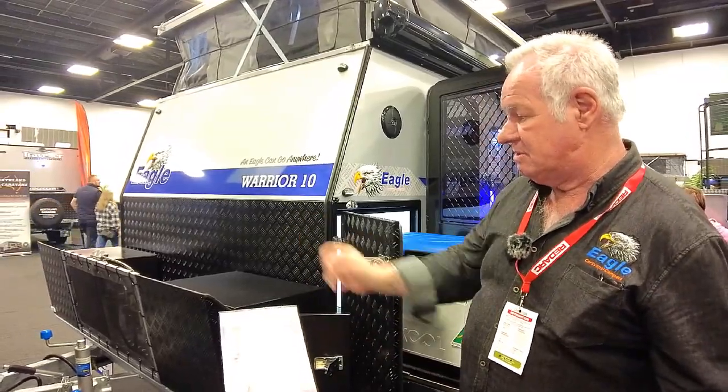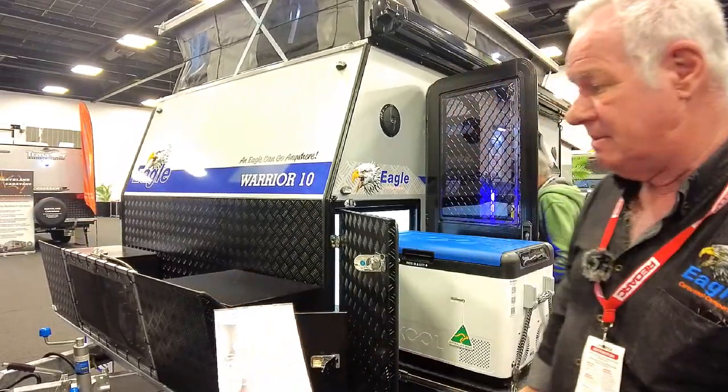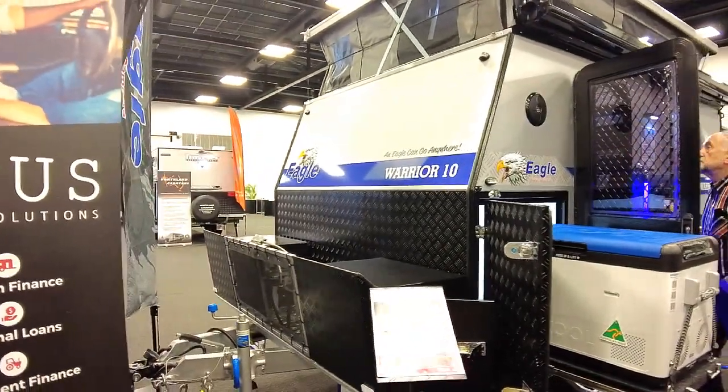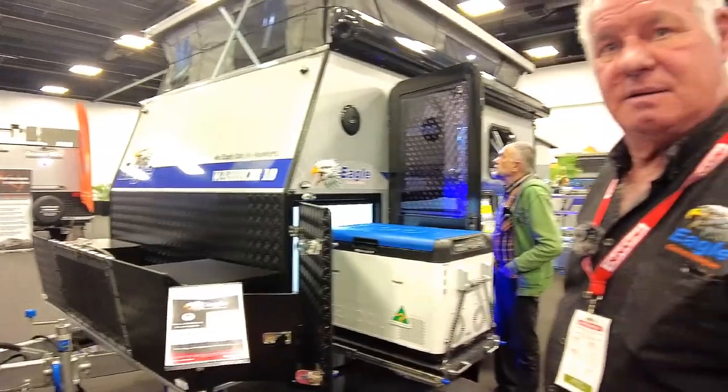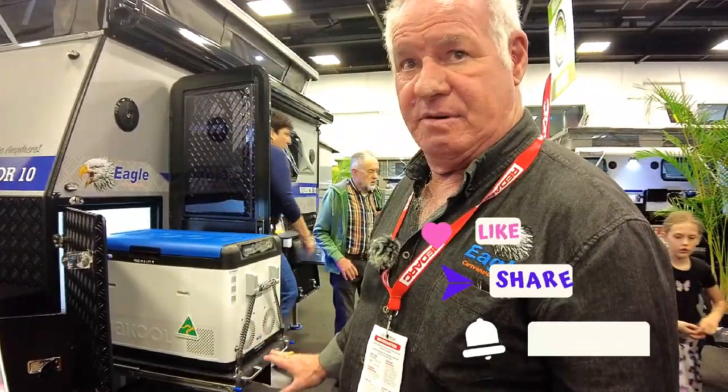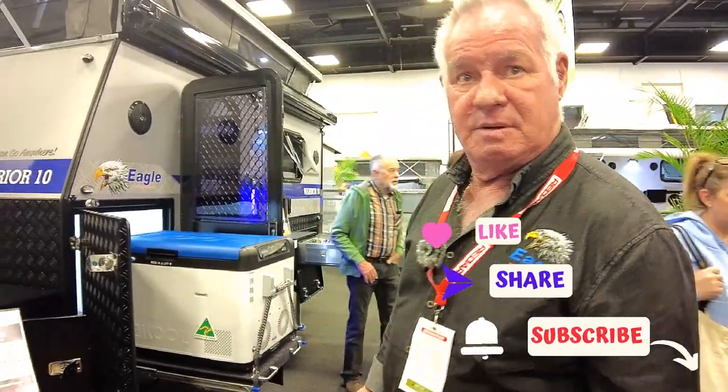There are two storage boxes here as well, and we do a DA35 hitch on them. A lot of people are now talking about swapping the Rocky wheels out for the ARC 750s and that sort of thing. They've got full off-road suspension on them, and we give a lifetime warranty on our chassis and drawbars on all of our campers.